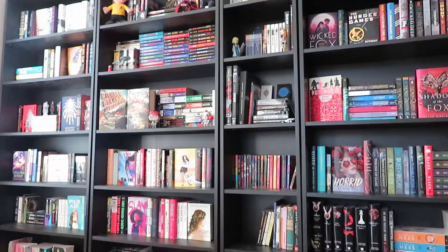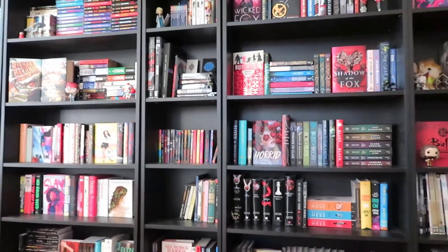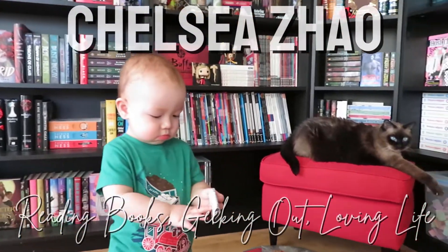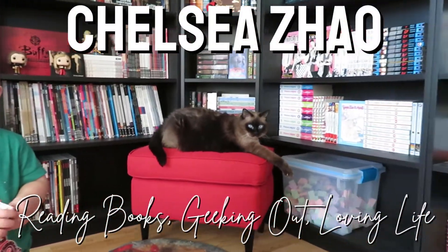Hey guys, my name is Chelsea and welcome back to my channel. For today's video I have my April book haul. I feel like I was very good in April, although I did exploit a little loophole and we will get there when we come to it. But I only have five books here to show you today, so I'm very excited to do that.